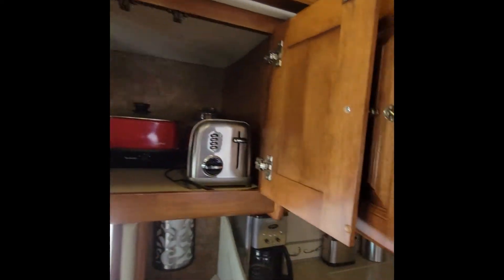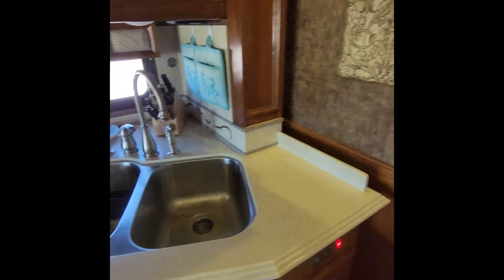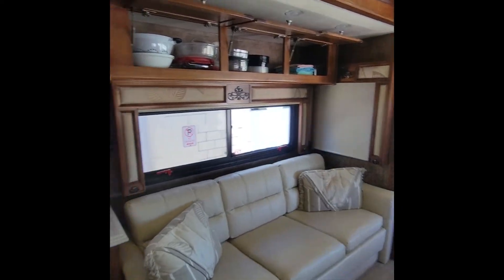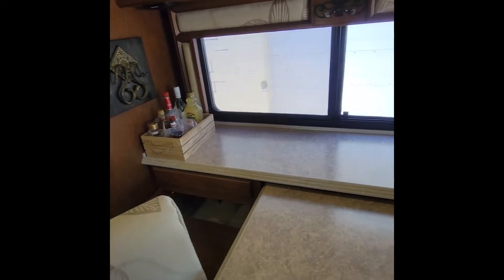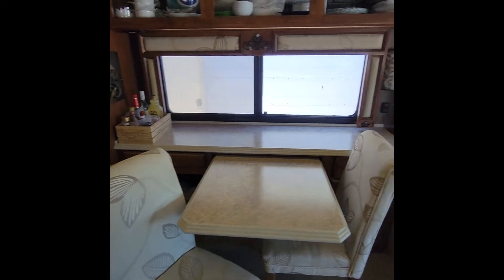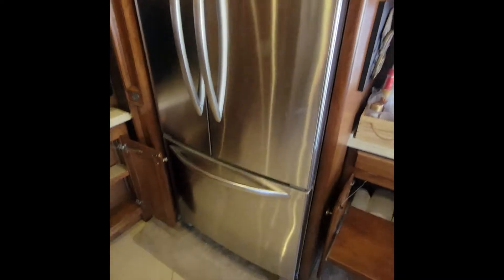All of this comes with the Phaeton — basically everything you need, it's turnkey. There's a full-size refrigerator, and this table can also slide in if you only want dining for two, but it has dining for up to five. Two additional folding chairs come with the RV.